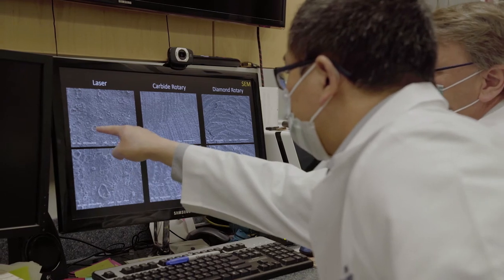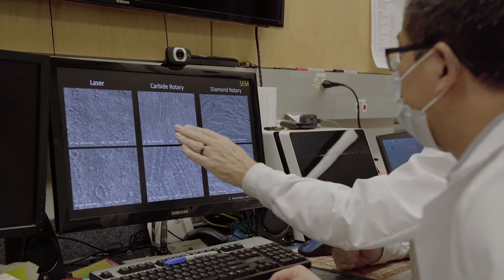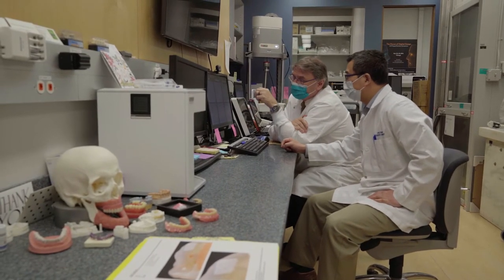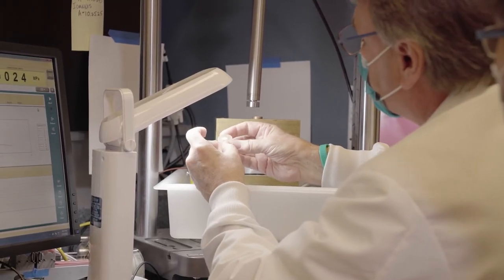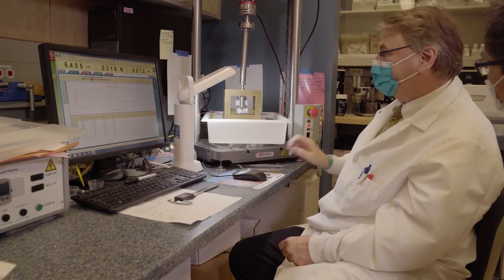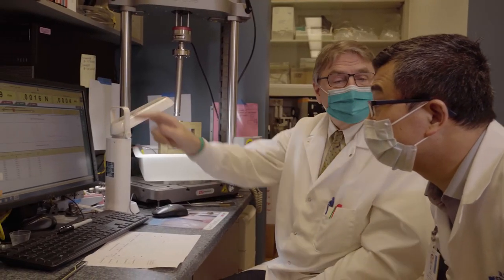One of the very exciting advantages of the laser is that we can actually control the pattern of the surface texture. Our theory was that we could increase bond strength — and we did see a statistically significant increase in bond strengths. A bond to enamel that has worked reliably for 30 or 40 years was enhanced by about 20 percent, making it really ideal for composite tooth fillings.